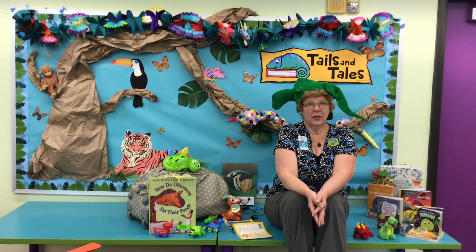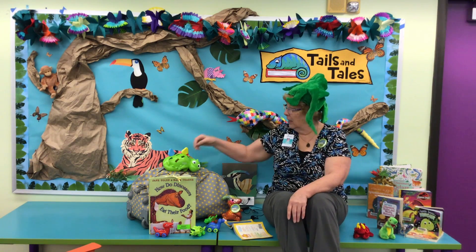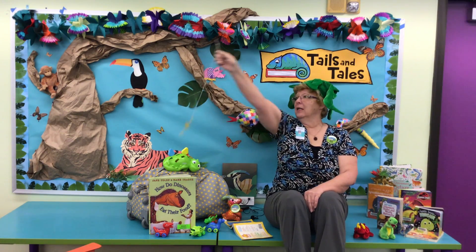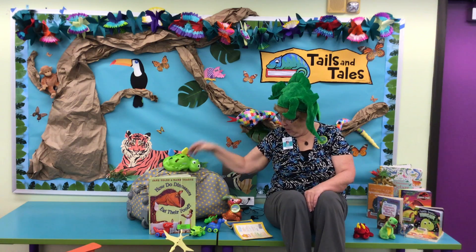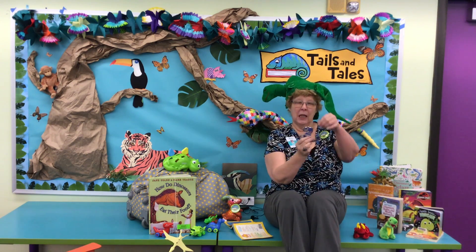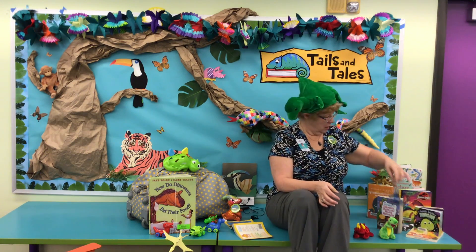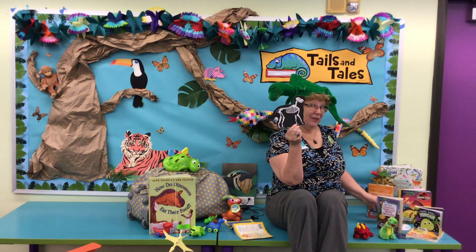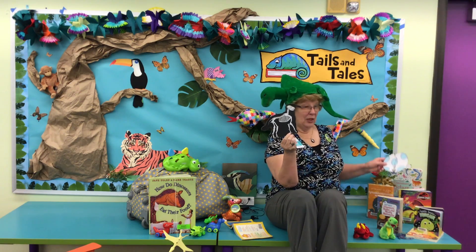Week one is our dinosaur theme. Take and make crafts are back, you guys! All kinds of choices. You can make a flying pterodactyl — that one's kind of cool. You could do some stained glass art; this is an ocean dino, isn't he so cool looking? For those of you who like scratch art, it's back for the summer — make a terrific dinosaur. You can make him fierce or friendly, whichever way you wish.